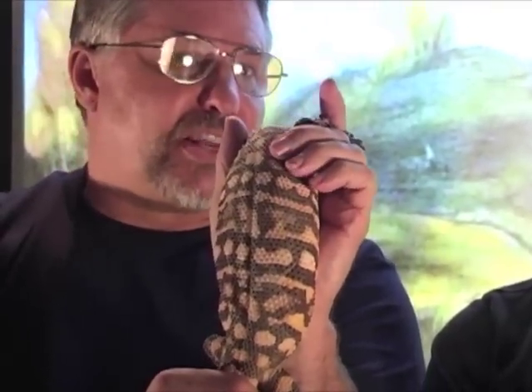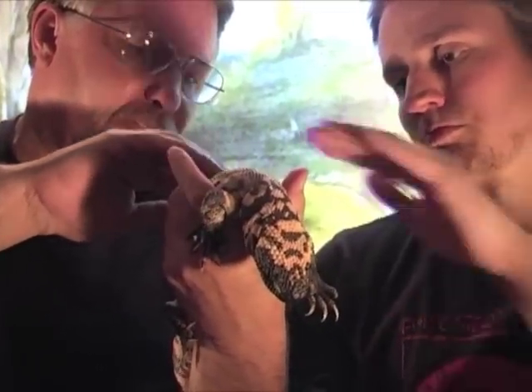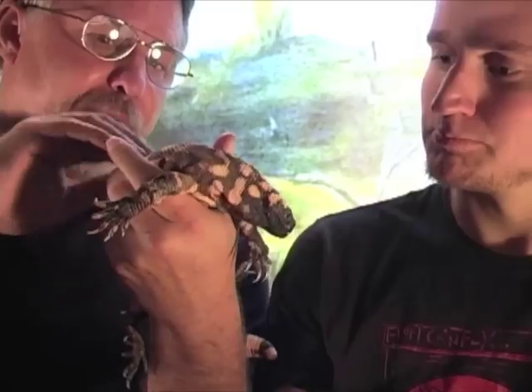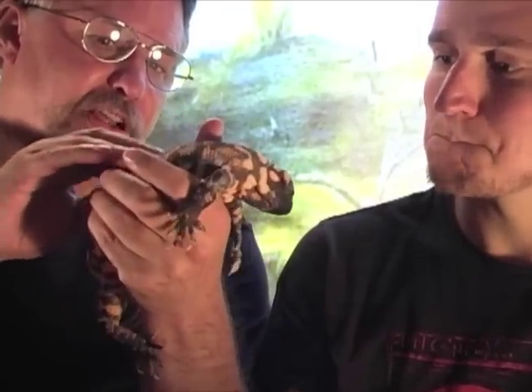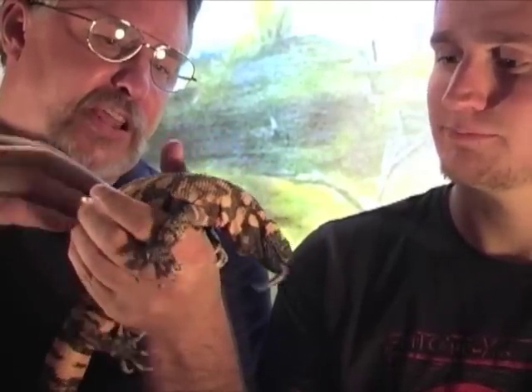They're found throughout Texas and in some parts of Mexico. Now if you'll notice his skin — what does that feel like to you? It feels like braille. It's bumpy. That skin actually conducts moisture. It actually is leaky skin, so the water leaks into that skin.